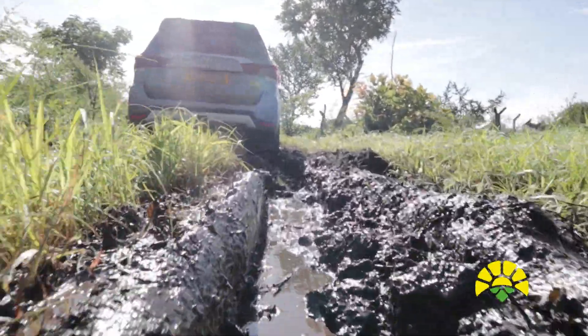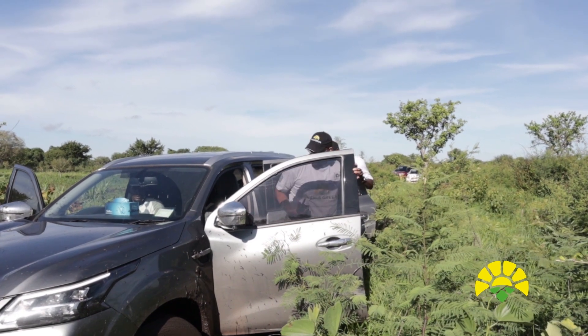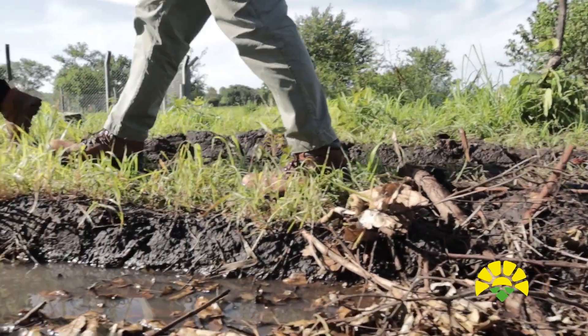Oh my god, you had to leave us here, didn't you? Out of all places. Well done. So we're going to walk, we're going to walk to the site. So this is another normal day in the bush.